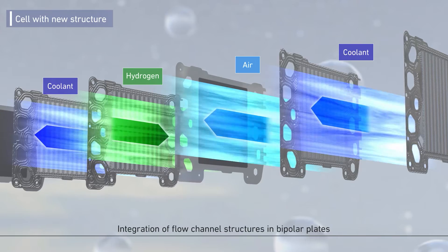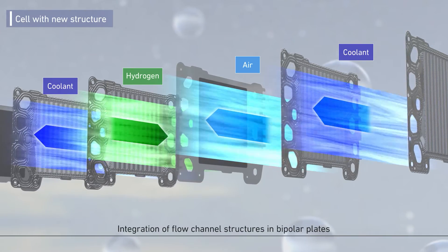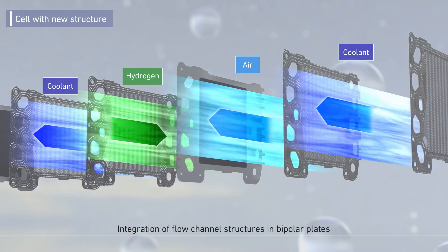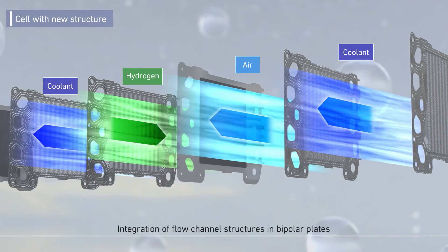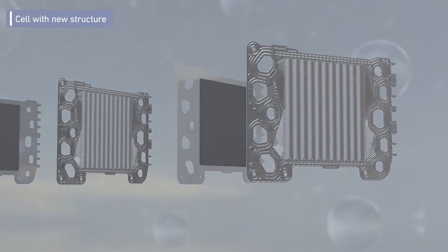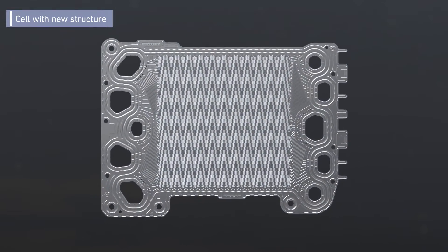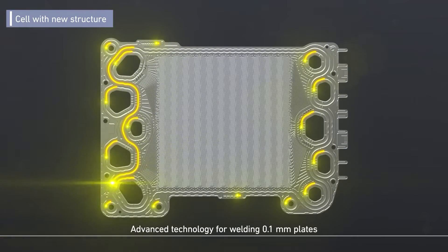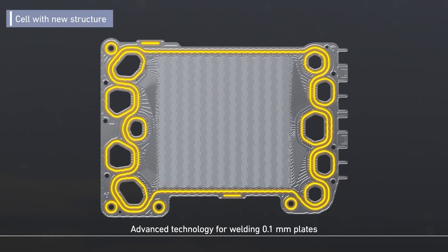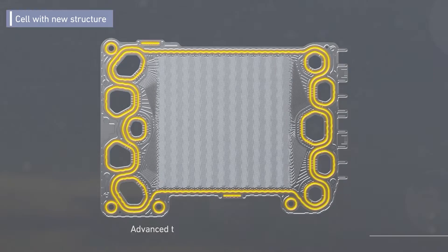Furthermore, the configuration of cooling flow channels in the bipolar plate — consisting of two plates — allows each cell to cool efficiently and improves durability. This has been realized through extremely advanced welding technology. Ensuring stability in welding strength between plates of 0.1 mm thickness has successfully achieved cooling of individual cells.